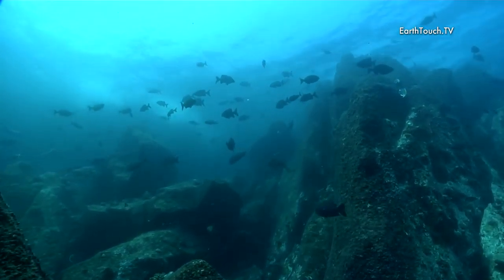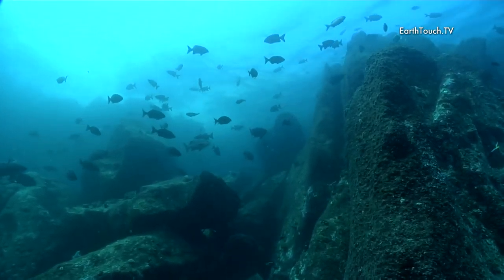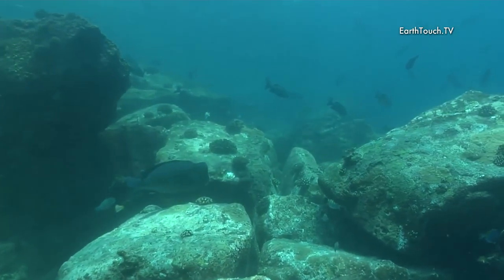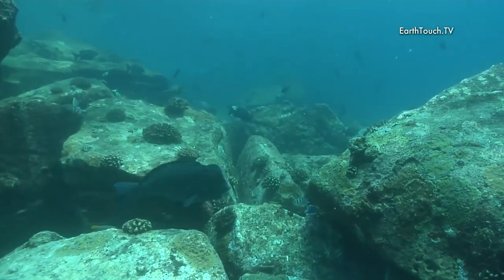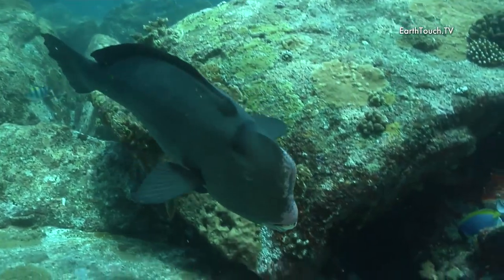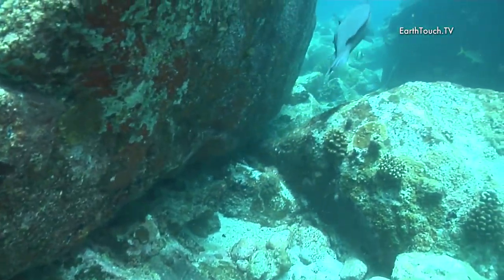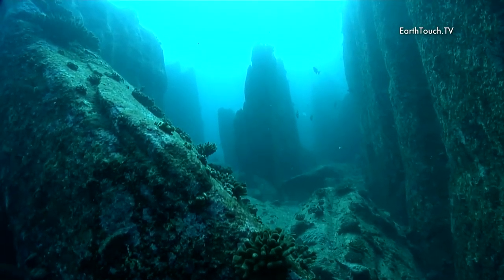The drop-off just seemed to get steeper and steeper as we moved down towards the point, and we soon found ourselves in very dramatic surroundings. The black snapper was still swimming way up above us, and we immediately made contact with a very big bumphead parrotfish. These fish are normally pretty shy, and I was quite surprised to have this one swim right past before it finally decided it didn't want to be near me.